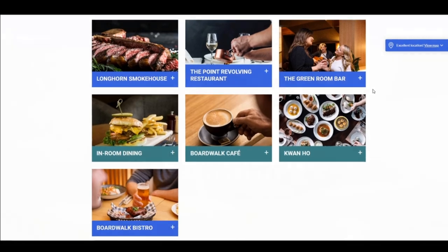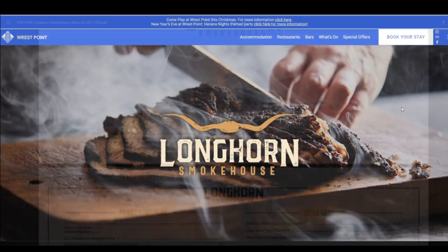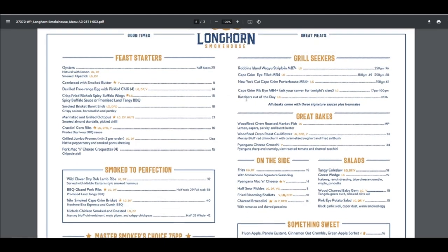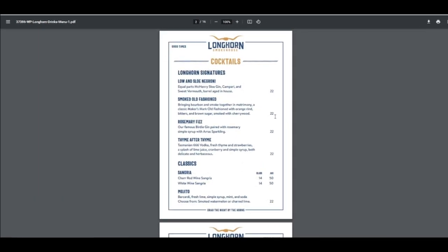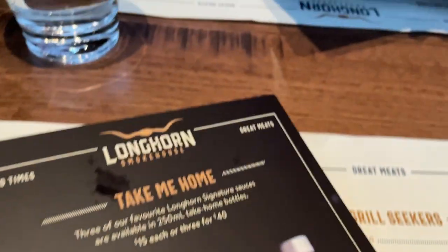You can find the menu for the Longhorn restaurant on the Rest Point Casino webpage, and the drinks menu is there also. Along with the menus provided, there is an advertisement for all the different sauces you can purchase — $15 each or three for $40.